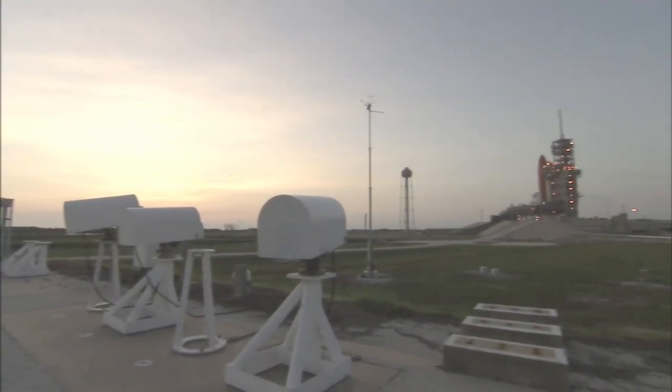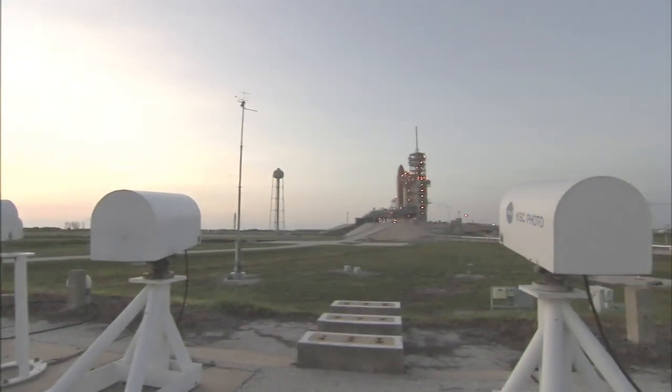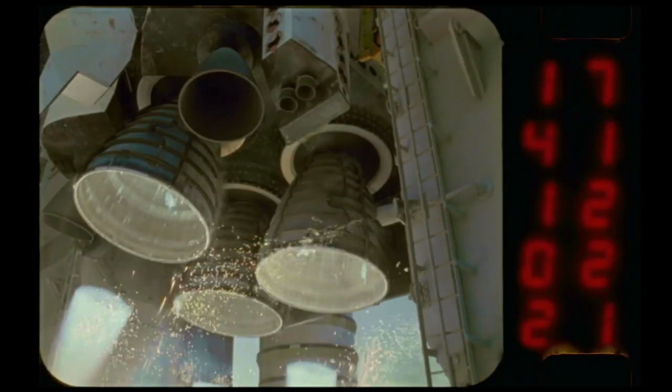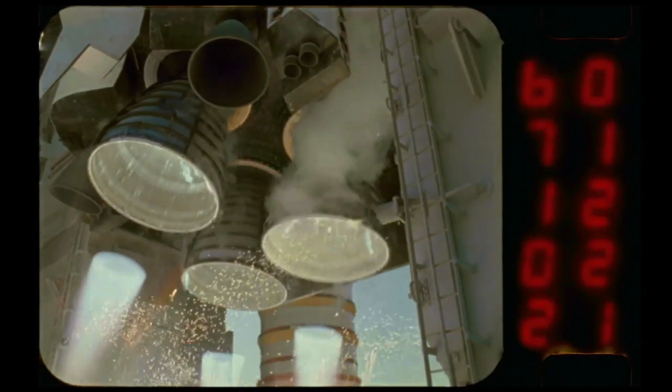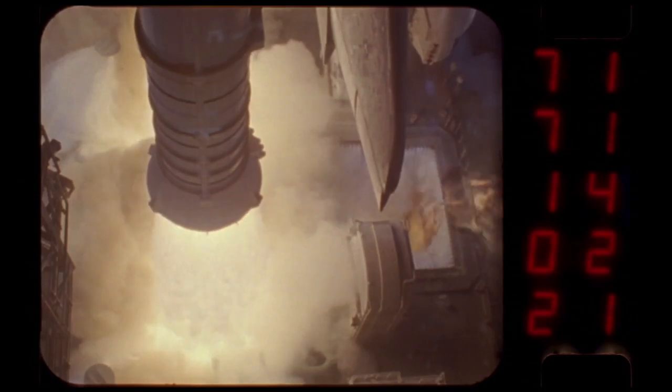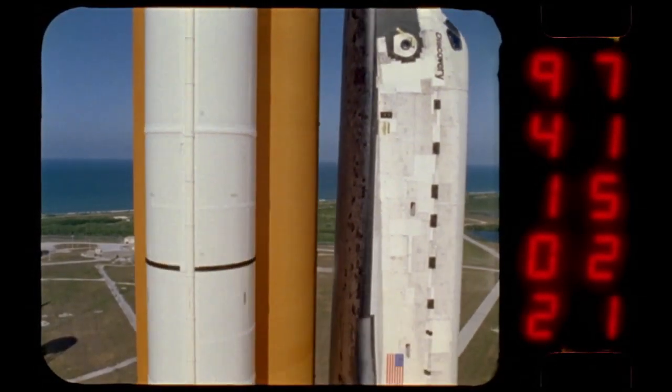We also have about 60 cameras within the actual perimeter of the launch pad. Some are infrared, some are HD, some are standard, some are at higher speed and slower speed. A lot of them are at about 400 frames per second, so we can catch a very slow behavioral aspect of each vehicle component. Some components we want to watch how they work the moment they're supposed to go to work, and we'll see them frame by frame.